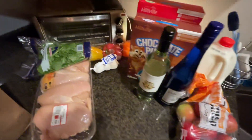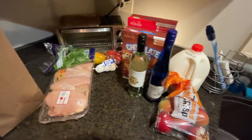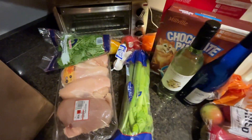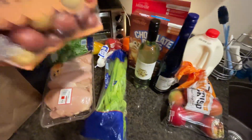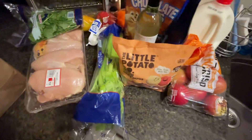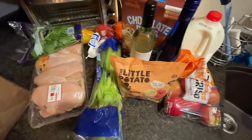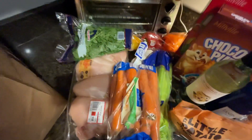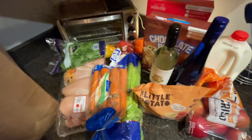Some honey crisp apples because fruit is important. Some celery — I almost didn't find it but the cashier was like, it's here, go grab a bunch. And then I have some potatoes and some carrots. I'm also making chicken pot pie so I need those.